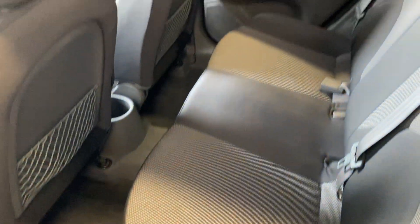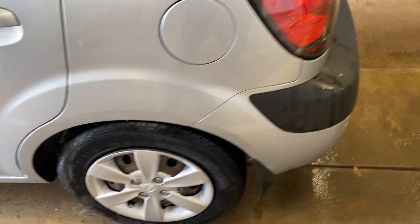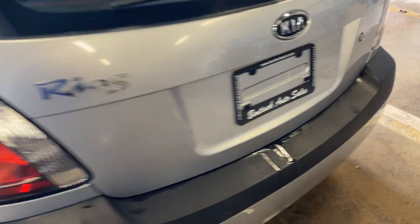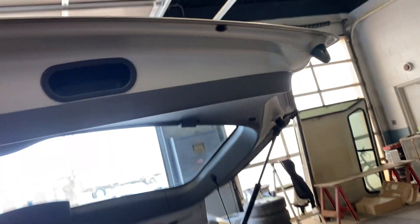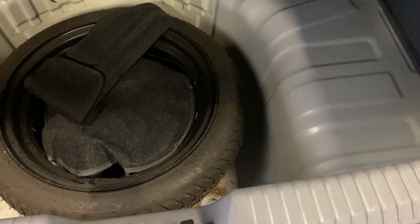Everything's nice and clean. Lots of room in the back. Bottom of the gate is nice and clean as well. Just a well-maintained vehicle. Has your spare in the back there as well.